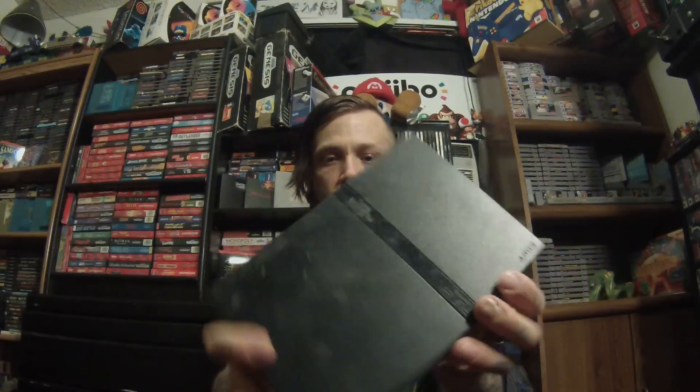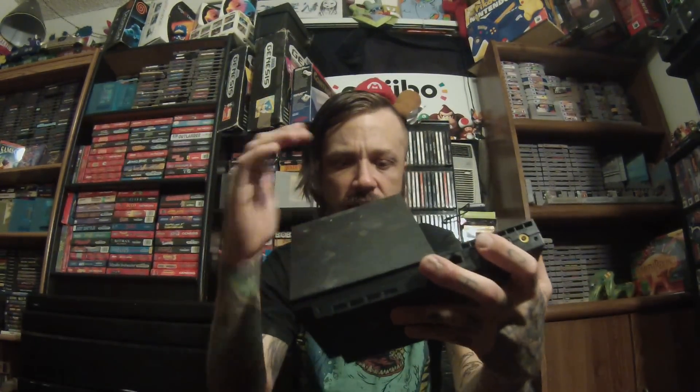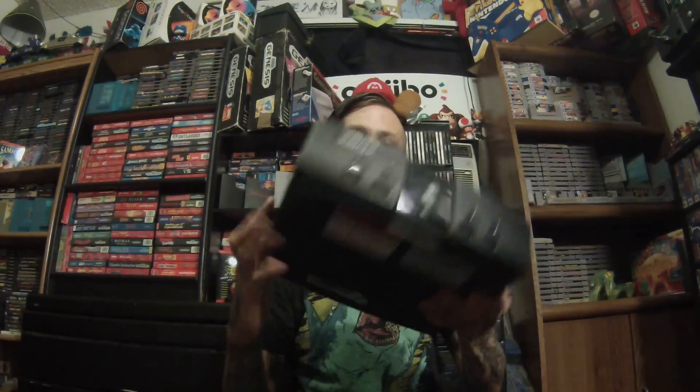He's moving and wanted to sell everything, so I ended up going there and picking it all up for 40 bucks. Pretty good. There were two systems: the PS2 slim - he said a while back he had the laser replaced in it, so I haven't tested it yet, but he said they both work - and then an original Xbox.